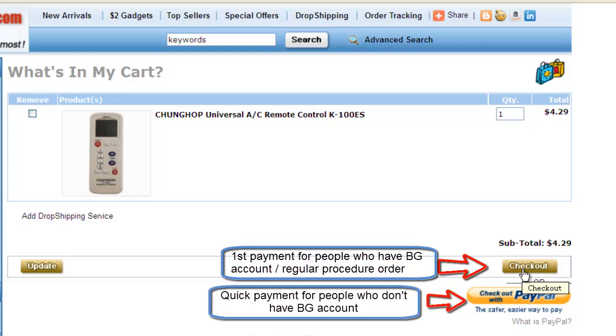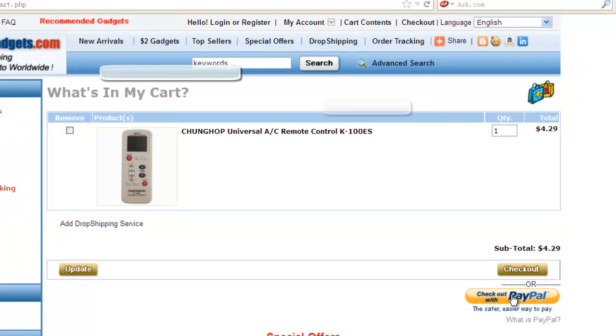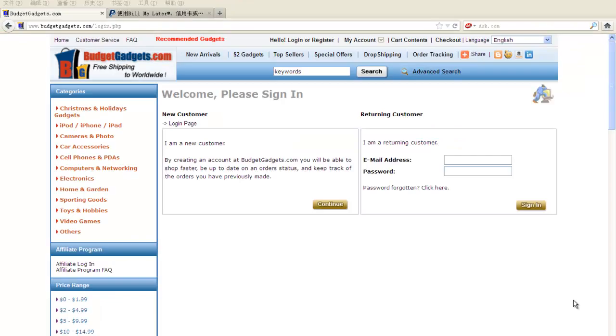Another payment method is a quick payment method, which means people don't want to have a BG account — for example, they don't want to receive newsletters, or they feel it wastes time to register a BG account. Then what they do is simply find a product and add it to cart. On the cart content page, they are not logged in because they don't even have a BG account. They choose the second icon, Checkout with PayPal, and directly skip to the PayPal page from the cart content page. The downside is some don't know how to find their order history. But they can — they just need one more step than regular orders.